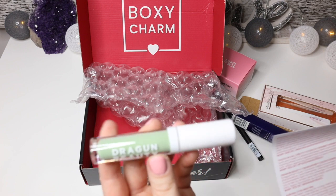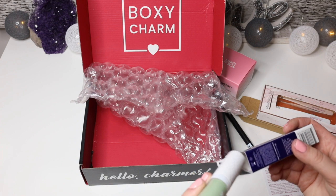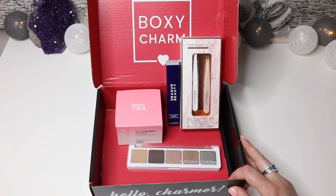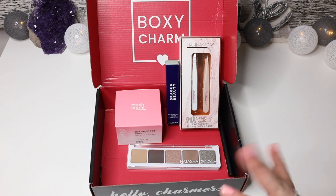This color corrector is $25, so overall the value of the box is very, very high compared to the price you pay. Alright guys, that's it — as you can see this box is really nice. I hope you enjoyed this video and I'll talk to you later, bye!